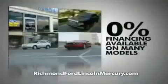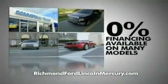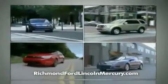To celebrate, we're offering zero percent financing on lots of models and huge discounts on our entire lineup. Plus, at Richmond Ford Lincoln Mercury, you get two years of maintenance at no additional cost.